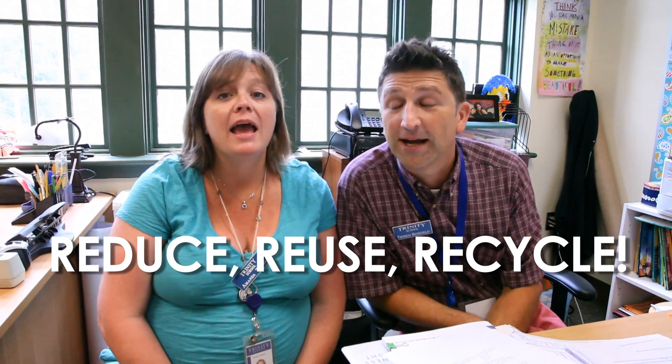Don't forget: reduce, reuse, and recycle. Remember, a little here and a little there adds up to a lot. More EnviroTips coming soon.